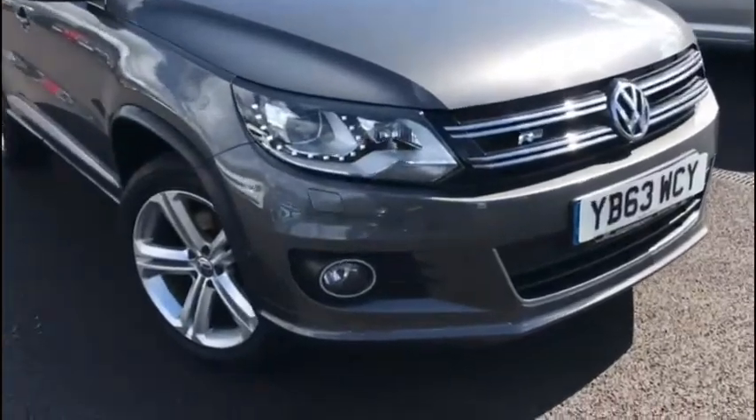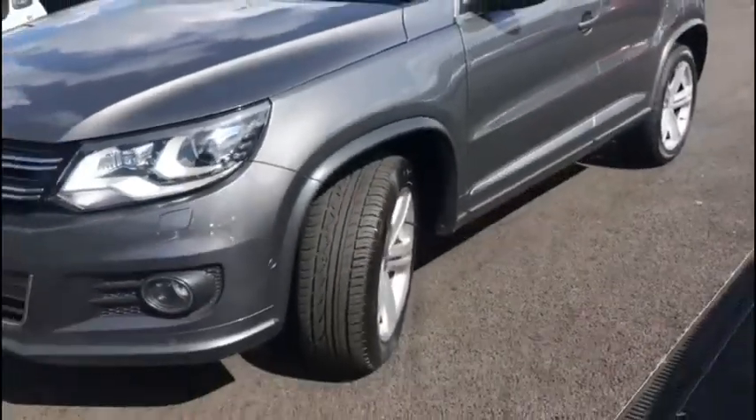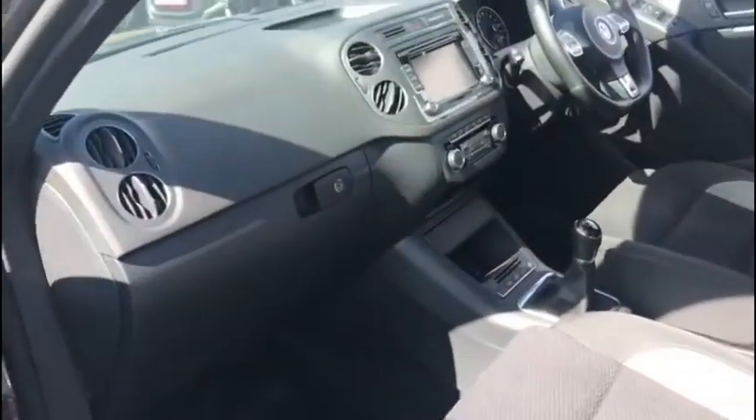This phenomenal SUV boasts a mighty 2 litre diesel engine with a manual transmission. This vehicle's been incredibly well looked after with only two previous owners and some gorgeous specs, including the 4Motion model giving it all-wheel drive, and it's also the R-line so it's got some fantastic sporty additions.